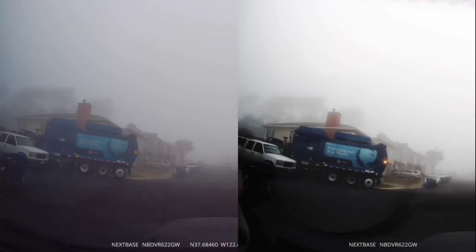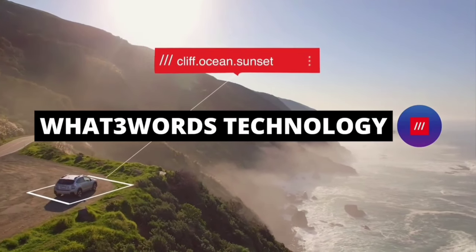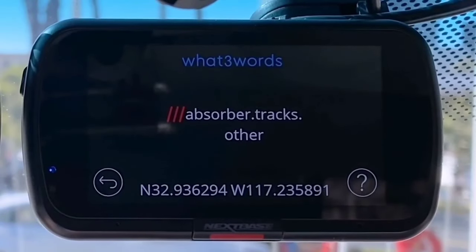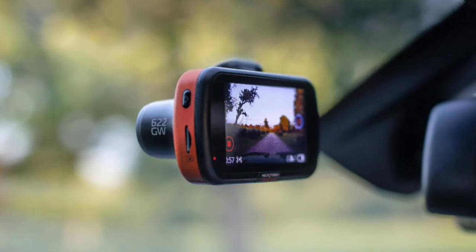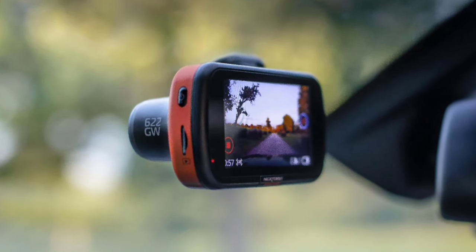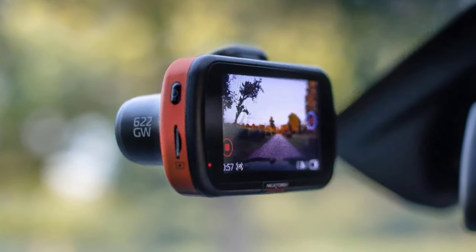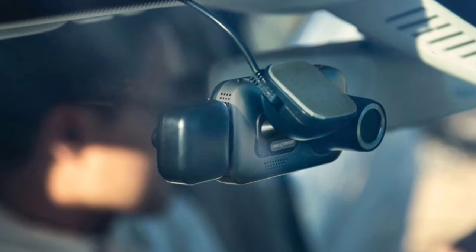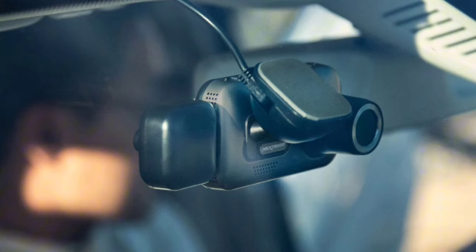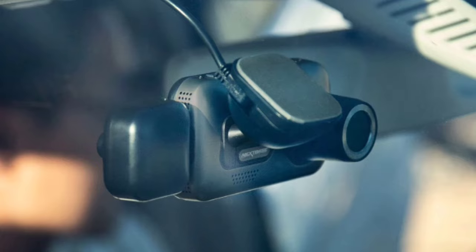The built-in Alexa and Intelligent Parking Mode make this dashcam truly smart. With Alexa, you can control your dashcam with voice commands, making driving even safer. The Intelligent Parking Mode automatically records any movement or impact while your car is parked, adding an extra layer of security. With its 4K recording, image stabilization, fast Wi-Fi transfers, and smart features, the Nexspace 622 is your vehicle's ultimate security companion.